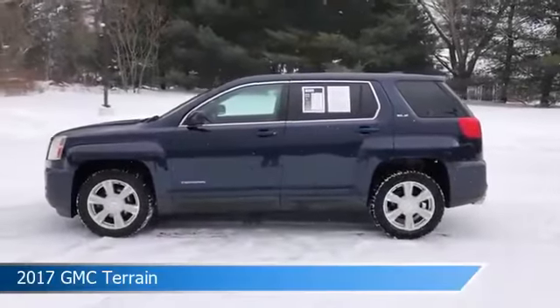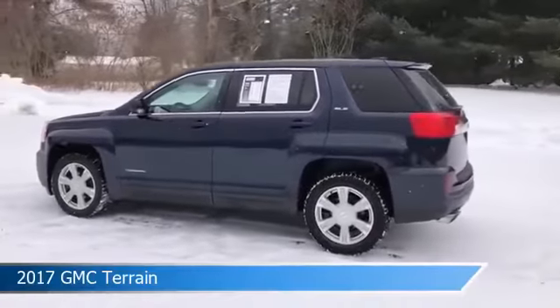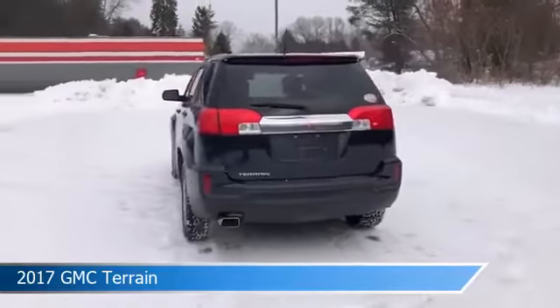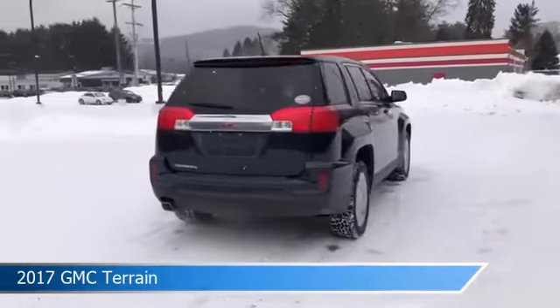Take a look at this 2017 GMC Terrain, equipped with a 6-speed automatic transmission in dark sapphire blue metallic. This car comes with some great features including alloy wheels, power door locks, anti-lock brakes, and audio controls on the steering wheel and more.